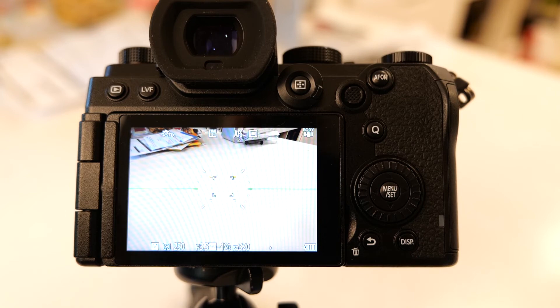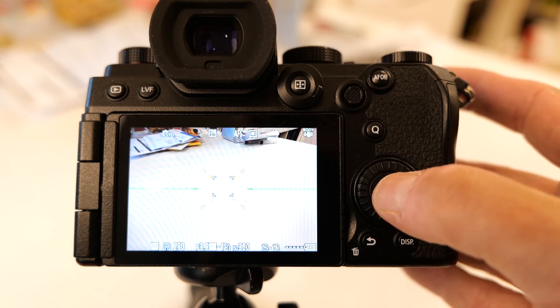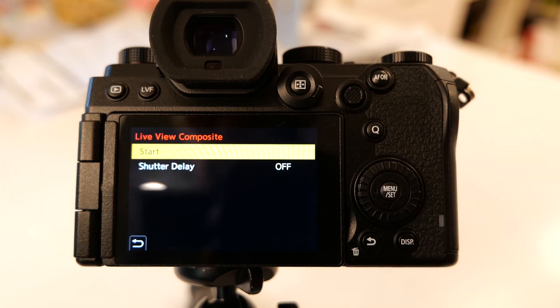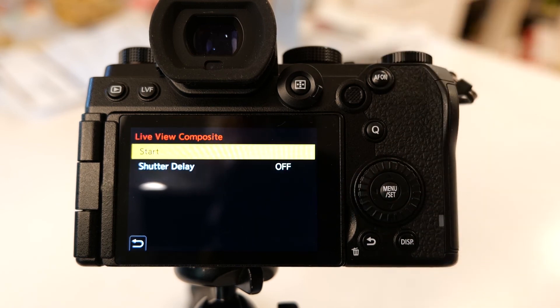The last feature I want to talk about is Live Composite. You can program the camera to take pictures in a series so that it records light painting or star trails — anything where you want to capture something happening in the scene over time, like painting a car with light. It just keeps recording images and combining them together into a composite to make a final picture with all those individual exposures. To get to that, push the menu set button, go to Live Composite, set the shutter delay, then push the start button and it begins recording pictures and building the Live Composite in-camera.